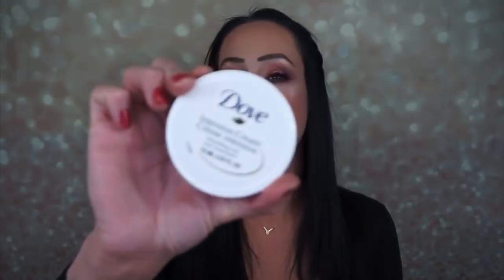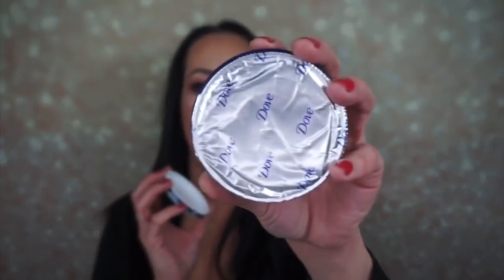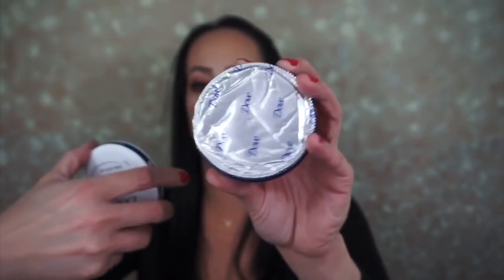Then I picked up the Dove Intensive Cream. This is a really great body cream — thick and luxurious, keeps your skin really soft. This is the unscented version and I really like it. I'm not going to open it since I already have one open, but it comes with a save-to-seal and the whole container is filled with this thick body cream. I love it so much.